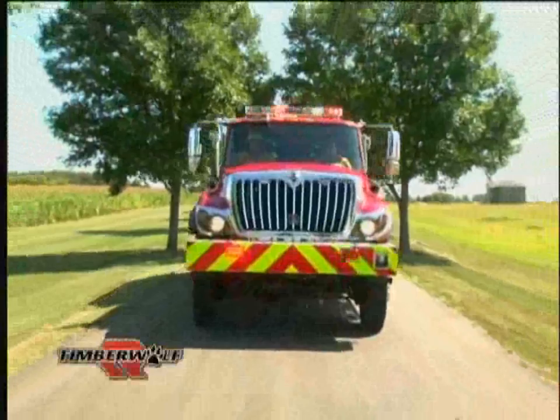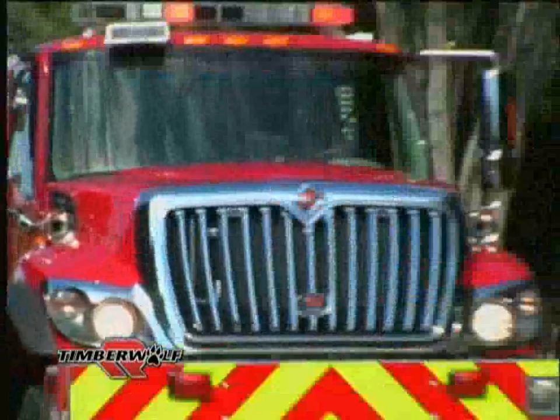Introducing the Timberwolf by Rosenbauer, the most advanced, user-friendly, multi-task firefighting apparatus available today.